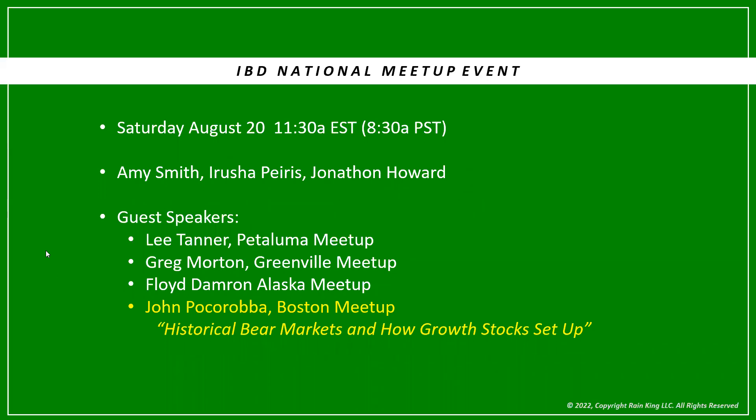There's going to be an IBD national meetup event next Saturday, August 20th. It starts at 11:30 Eastern, 8:30 on the West Coast. It will be led by Amy Smith, Arusha Pires, and Jonathan Howard. They've asked four of us meetup leaders to give a 20-minute talk — I believe I'm going to be in the fourth position. The topic I'll be speaking on is historical bear markets and how growth stocks actually looked and set up during previous bear markets, to give us some clues of what to look for today. It's a free national meetup. Go to investors.com — I've also put the link on my Twitter feed so you can sign up. I encourage you to join and hope to see you all next Saturday.